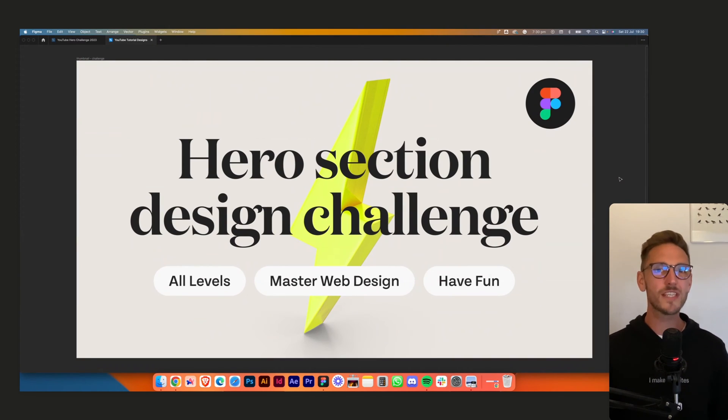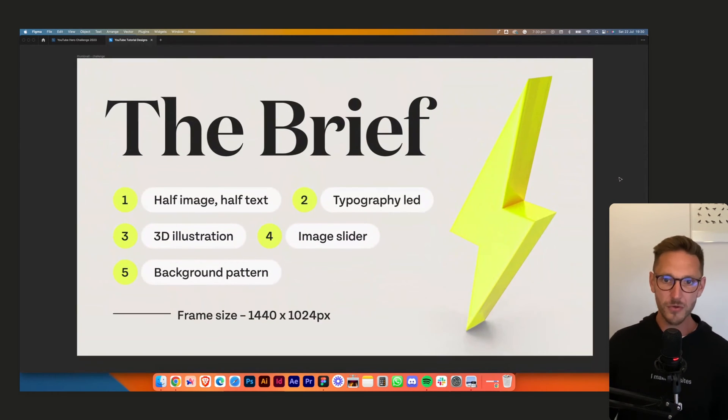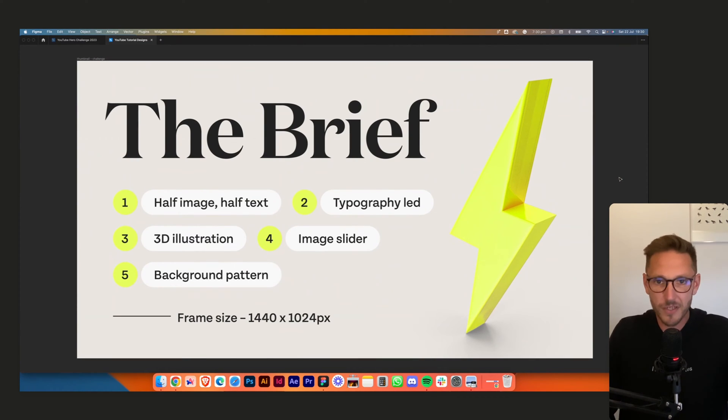Welcome back to the hero section design challenge. This week we're taking on challenge number two: typography-led. We're going to try using no images — just go big bold typography. I want to do something really creative, really bold. We've chosen to do a health insurance company, just a fictional thing.